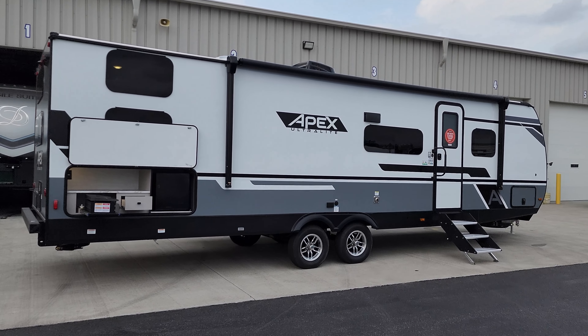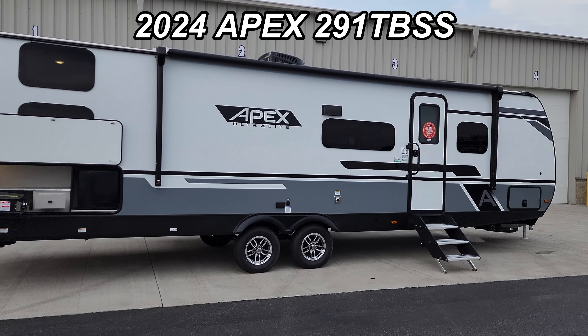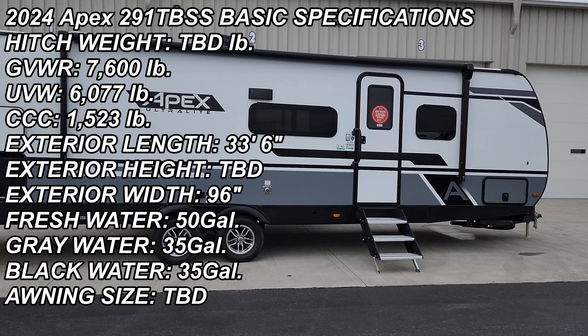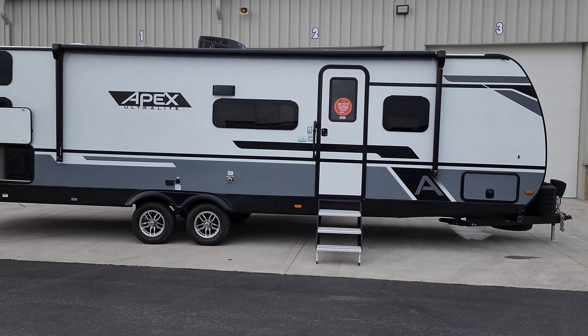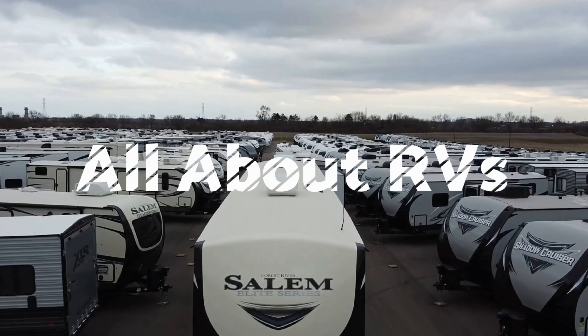Hey everyone and welcome to another All About RVs video tour. Today we're taking a look at this brand new 2024 Apex 291 TBSS by Coachman RV. This is a one slide-out ultralight style travel trailer with a bunkhouse in the back and the master bedroom up front. We'll take a few minutes here to run you through the inside and outside of this RV.